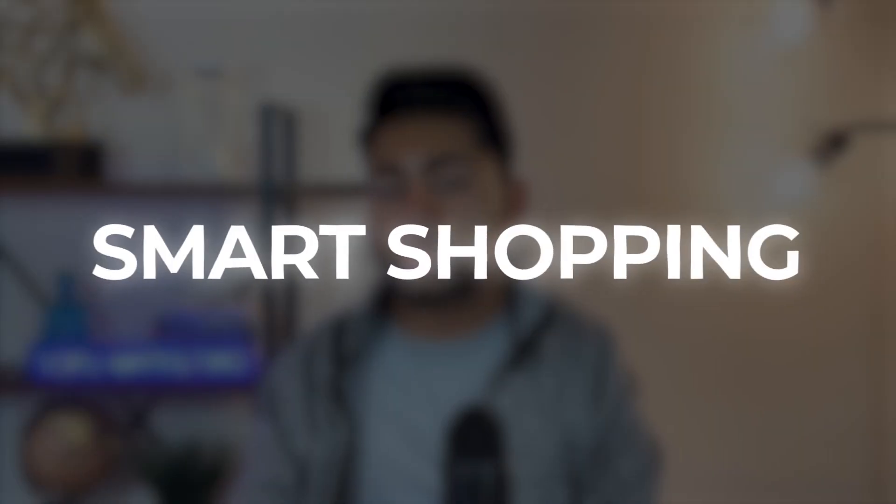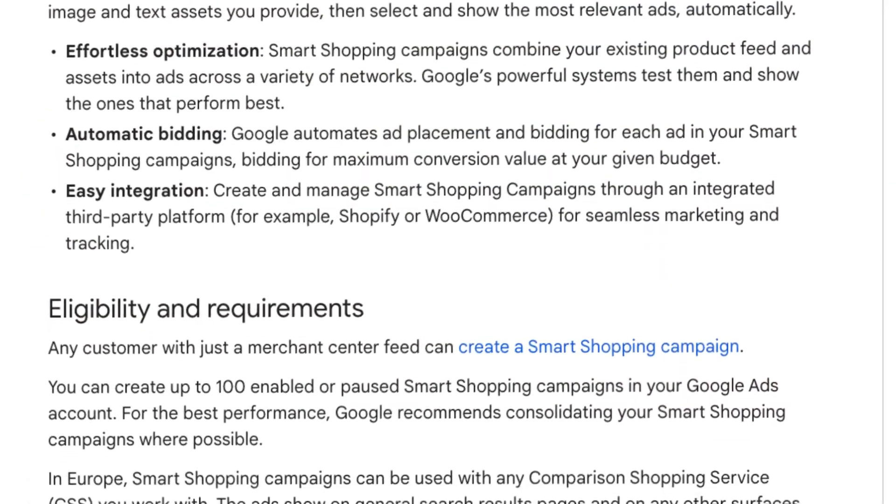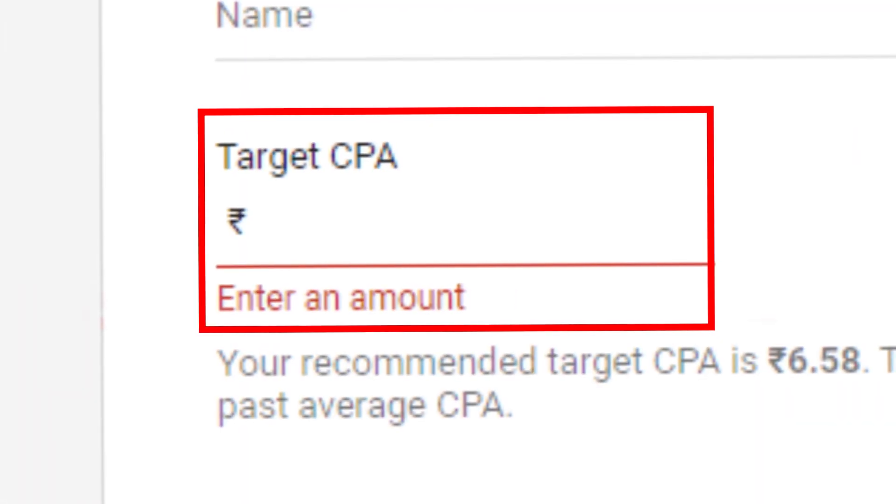We need to understand how performance max campaigns even came into existence before we can understand how they work on a fundamental level. Performance max campaigns originally originated from something called smart shopping campaigns, which were basically transitioned and transformed into performance max. Smart shopping campaigns essentially worked by letting you add a target ROAS or target CPA value — that was pretty much the only difference. There were no assets to add, and it was basically a standard shopping campaign on steroids.